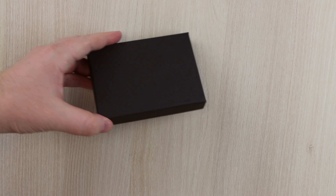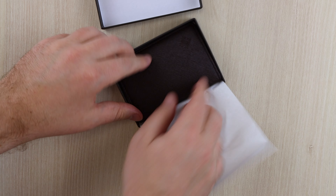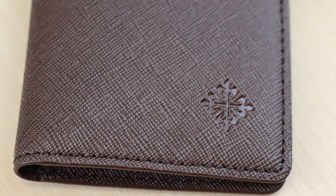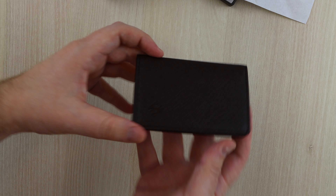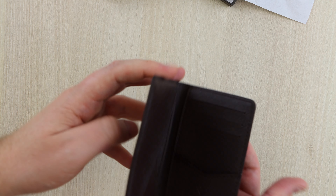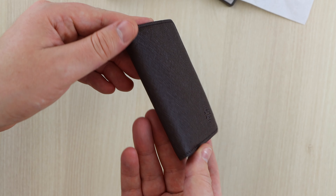Up next we've got the leather card wallet. Very practical wallet for a man — nice and slim with a low profile, allowing it to slip into the pocket nice and snug. This is a gorgeous brown leather wallet and I'll be making good use of this.